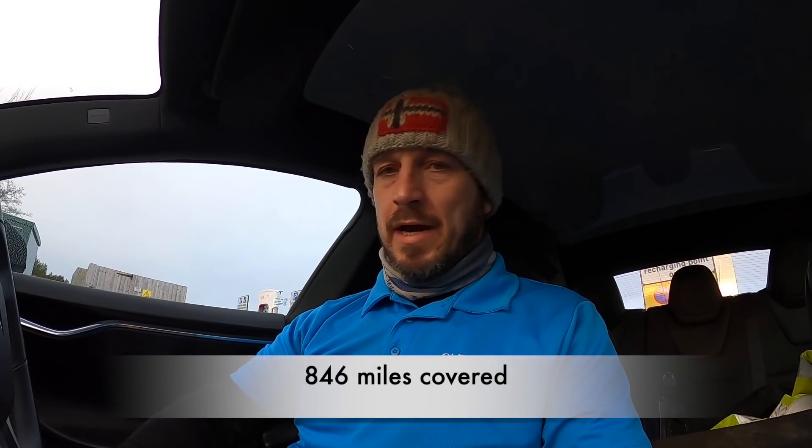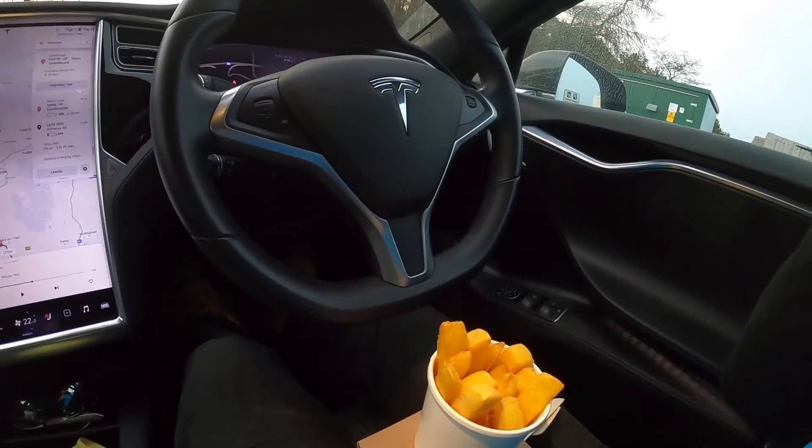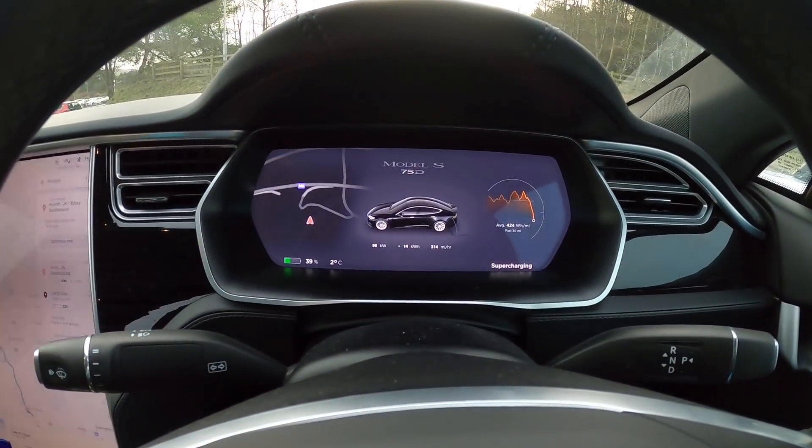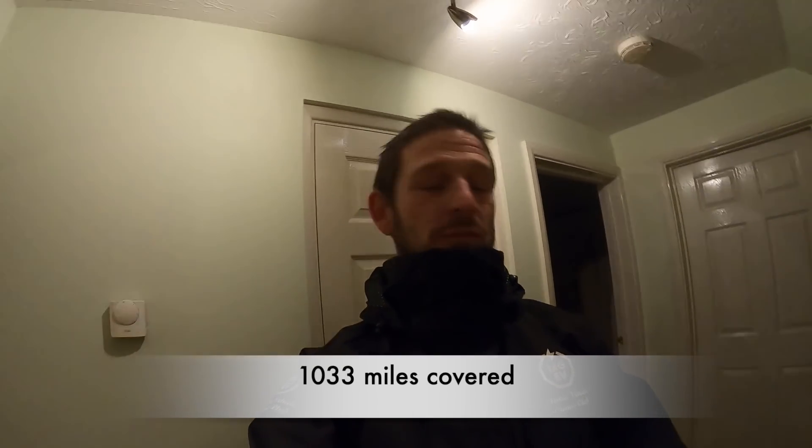I'm charging at Tebay now — they've got food as well, best food you'll get. Pie and chips. Just charging at just under 100 kilowatts — you might be able to hear the cooling fans roaring away. Got 25 minutes here and then the next stop is Stoke-on-Trent, then home. 178 miles to go, nearly there.